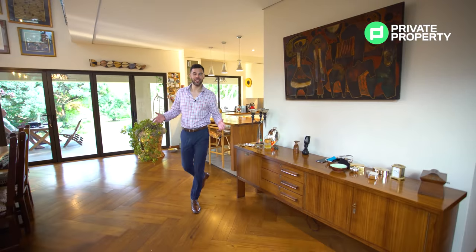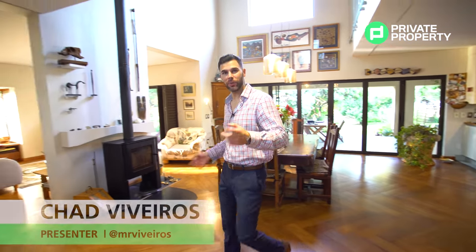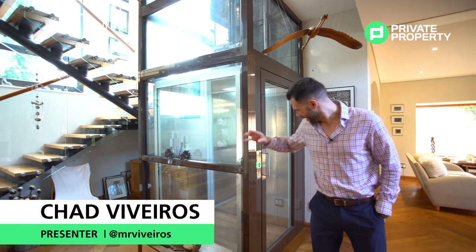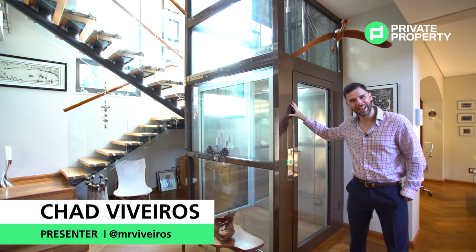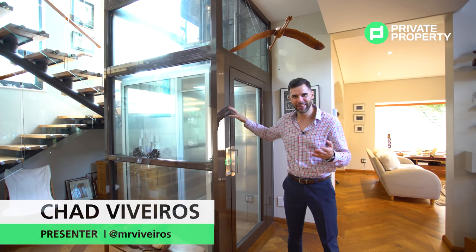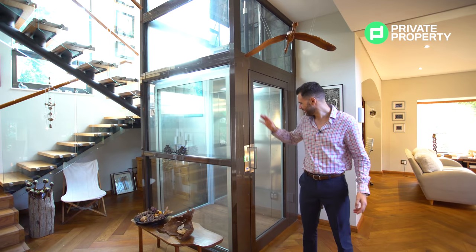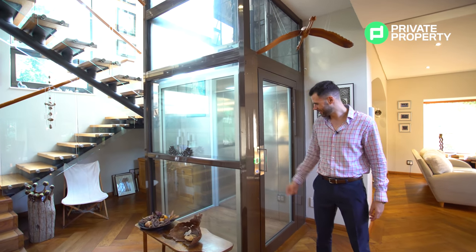That concludes the downstairs area of this lovely house, which means logically we're going to head upstairs. In this house there are two ways to head upstairs: one of them is the stairs, and the other is this very special elevator right here. So while I very apologetically send my cameraman to take those long stairs up to the first floor, you and I are going to go in this — let's go!